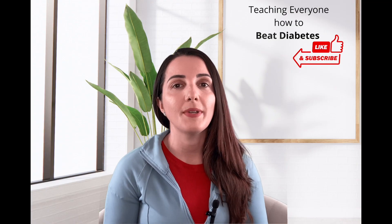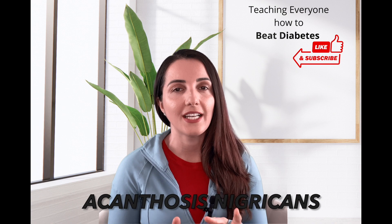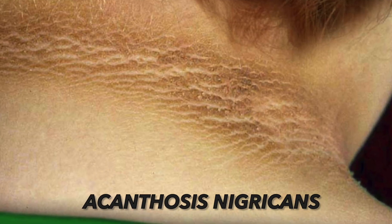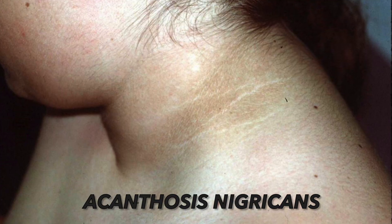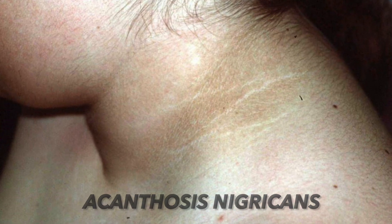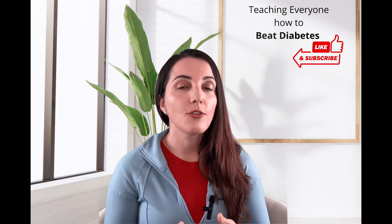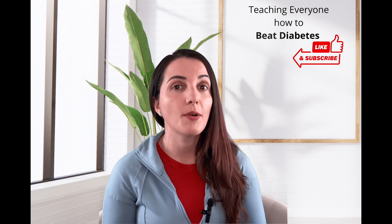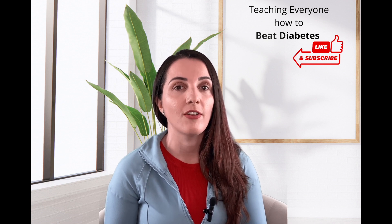Number one is acanthosis nigricans — poorly defined brown to black hyperpigmentation found on our folds. When we're talking about folds, we're talking about under the armpits, around the neck, the groin, and the forehead. Acanthosis nigricans is a very alarming sign that you have insulin resistance or even diabetes.